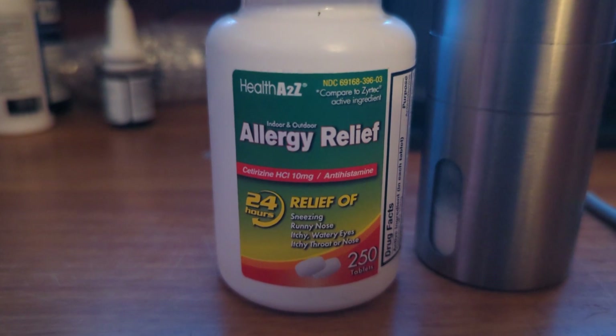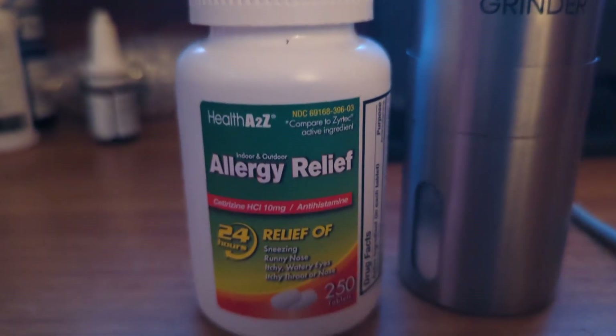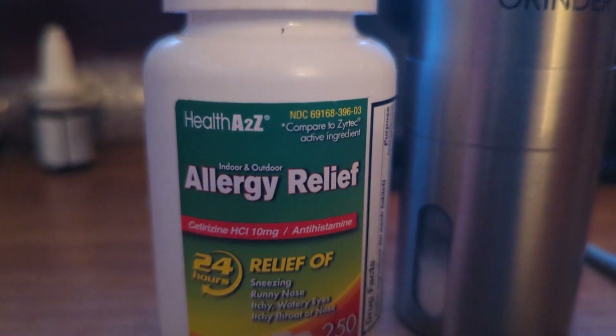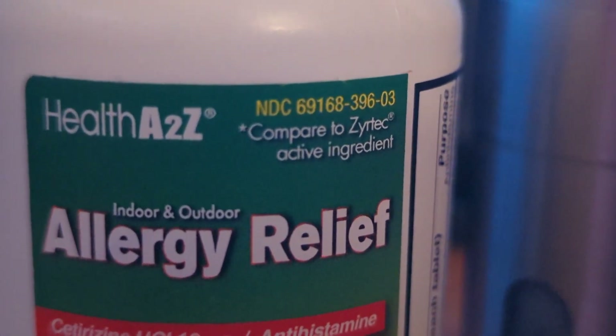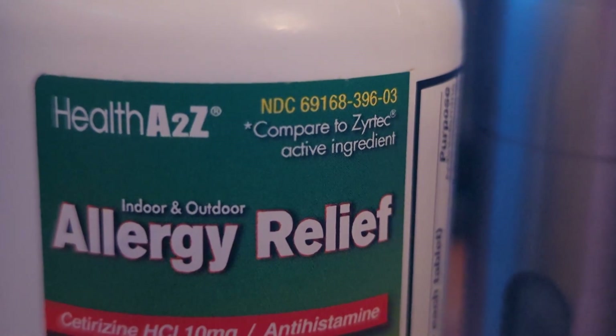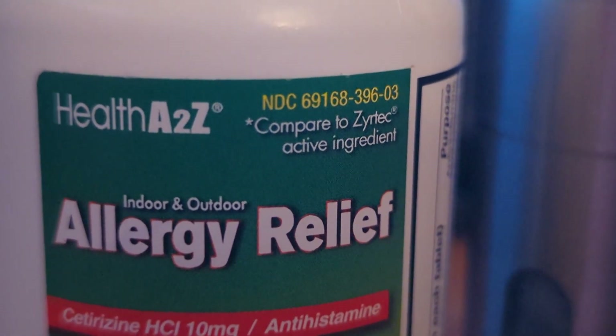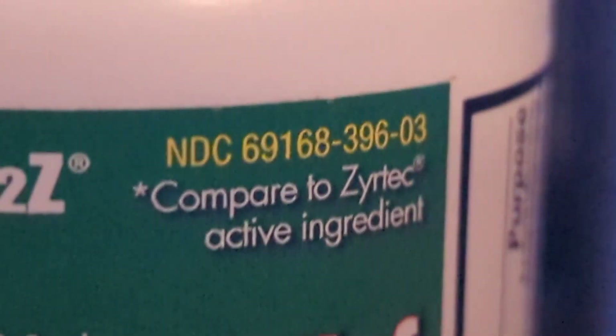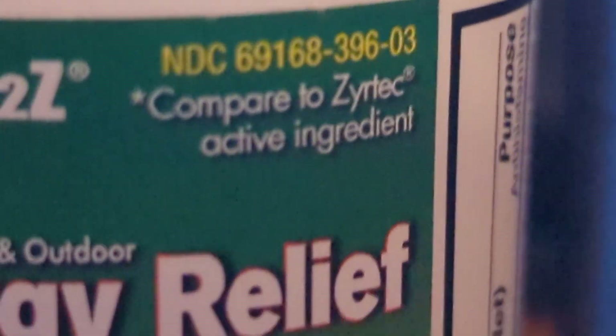I recently bought a bunch of generic Zyrtec, which has the active ingredient cetirizine hydrochloride at 10 milligrams. I have so many random carriers and powders and just all these random things here in my apartment, so I thought to myself — why not just make a topical solution?